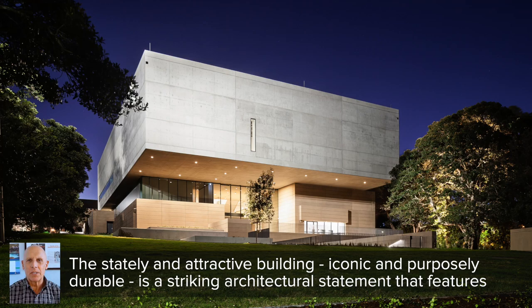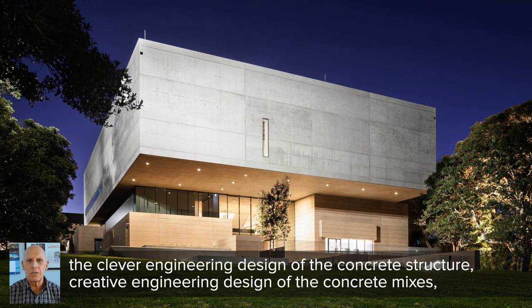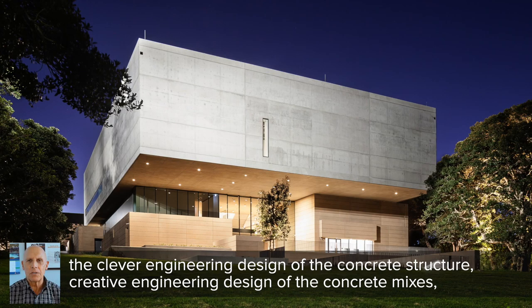The stately and attractive building, iconic and purposely durable, is a striking architectural statement that features the clever engineering design of the concrete structure, creative engineering design of the concrete mixes, and a strong commitment to sustainability.